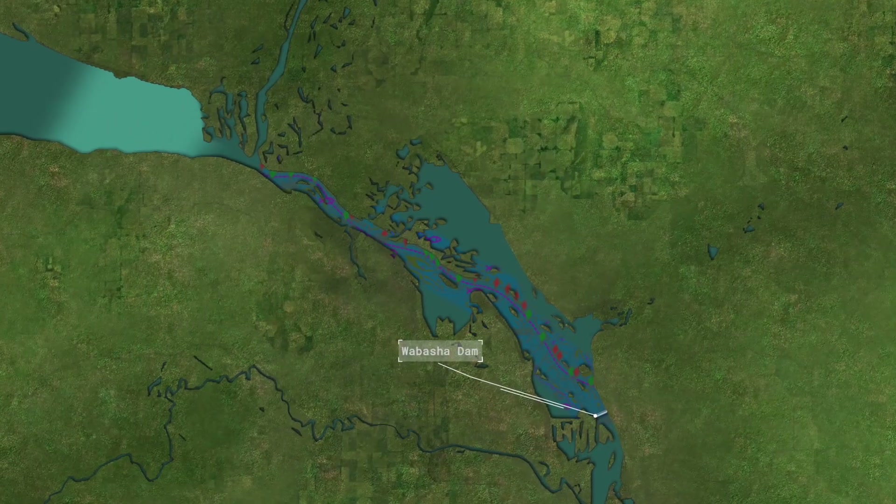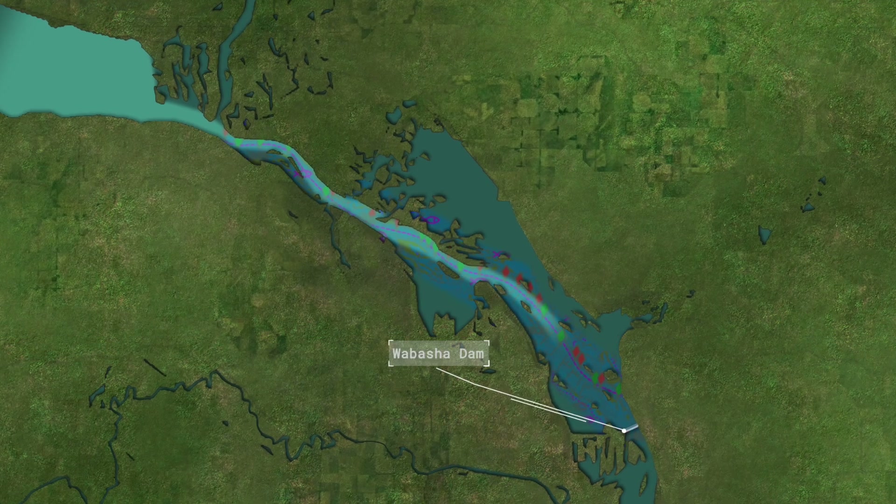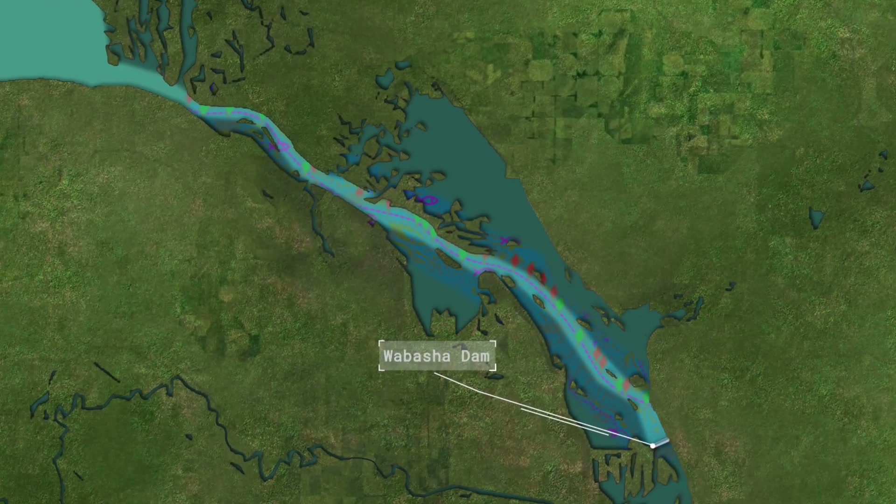As the summer comes on, we start moving down into the bottom of the lake, where they also start fishing wing dams. June, July, and August are some of my favorite times for wing dams. We're throwing crankbaits, throwing live bait, and covering all that.